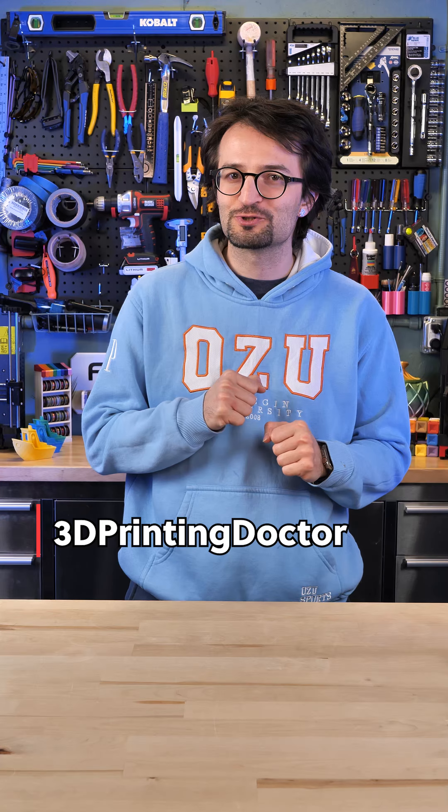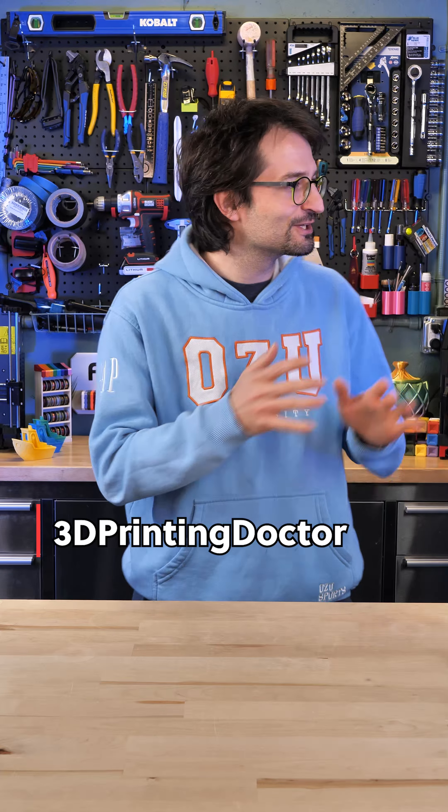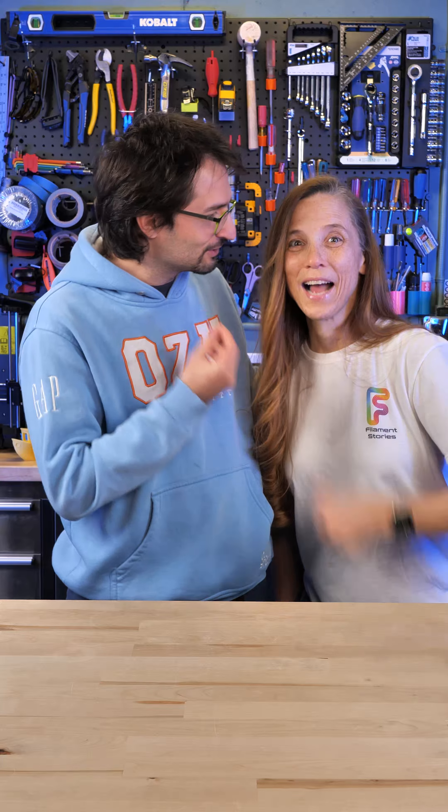This is Don and it is Filament Stories. Today I have a very special guest, Courtney, right here. What do you have for us, Courtney, for today's episode?